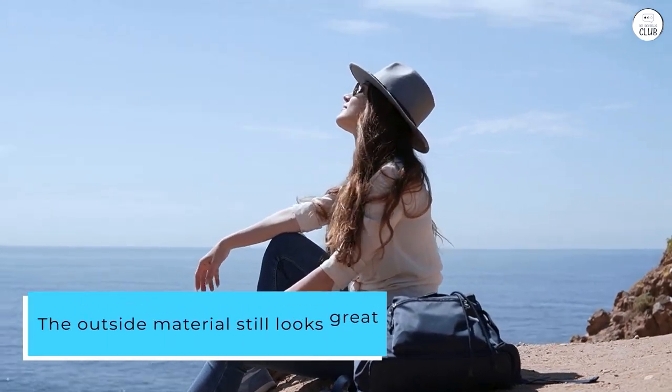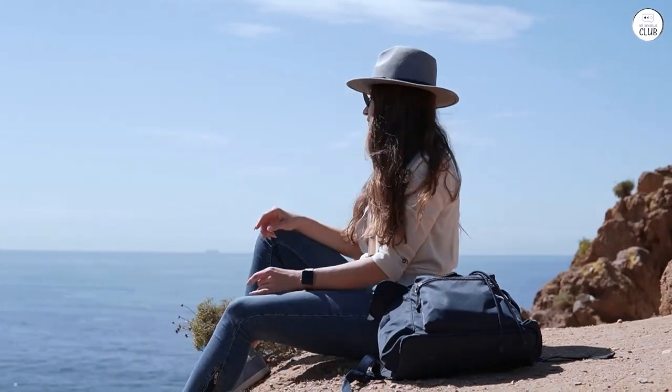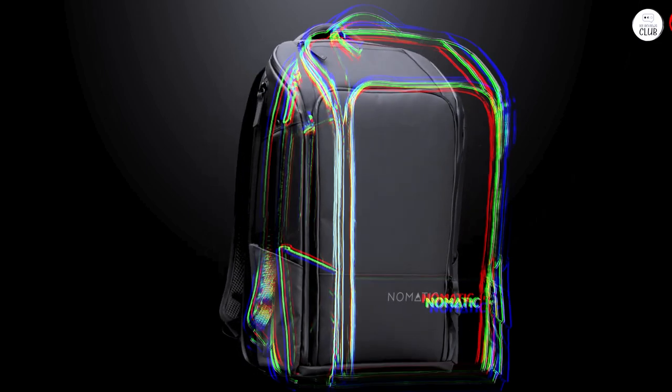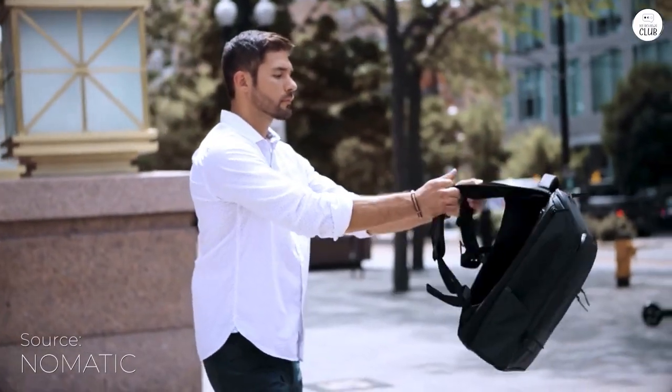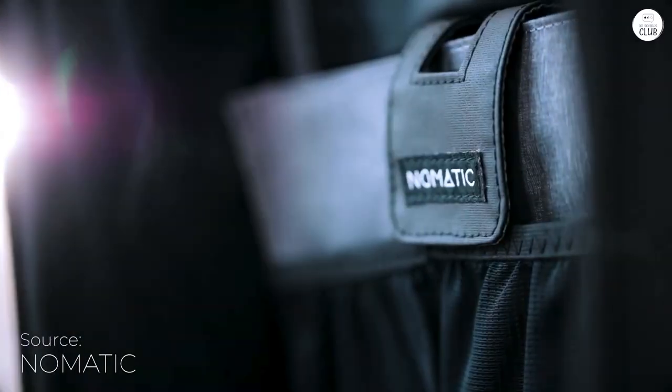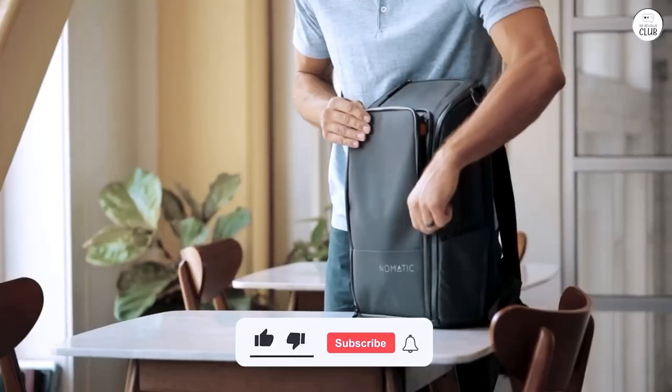The outside material still looks great, and the stitching and zippers are holding up well. The zippers are a bit stiff when you're zipping around corners, but that's just part of the design. One of the reasons I picked this backpack is that it stands upright on its own — no more dealing with a floppy bag. It's got a solid structure, and the expandable compartment is really handy without making the bag bulky.